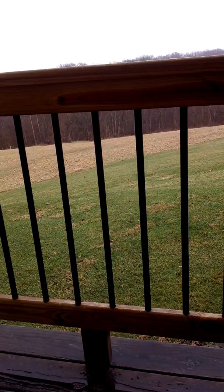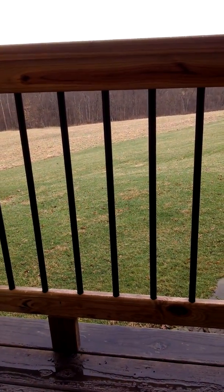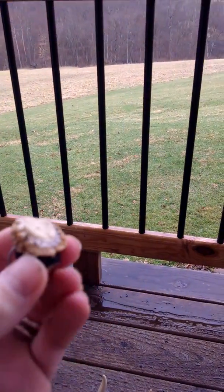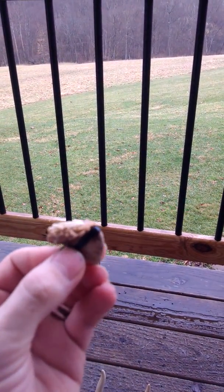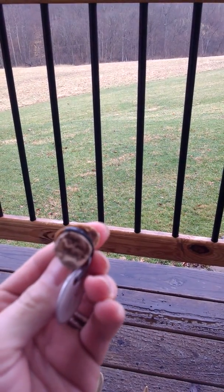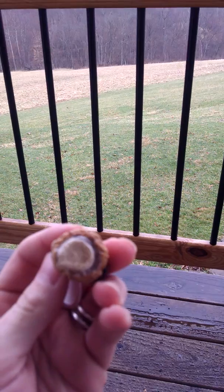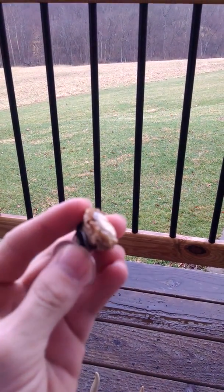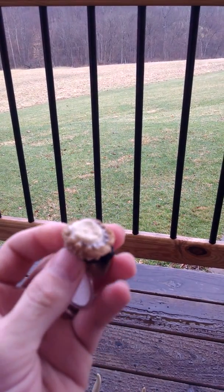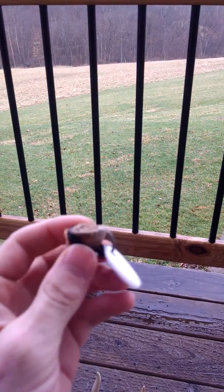Thought I'd do a little flashback of some of my cooler finds. This might be the smallest possible shed ever with an actual pedicle on it. I know some people find button buck buttons, but I lucked into this one last year — just happened to look down and it was laying between my feet. Kind of couldn't believe it at first.